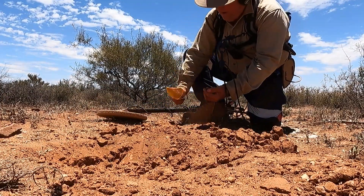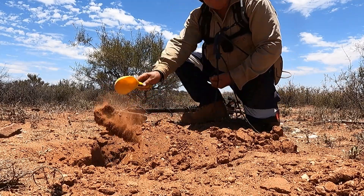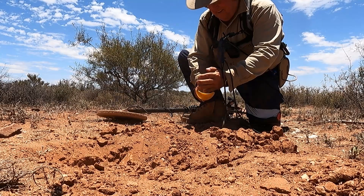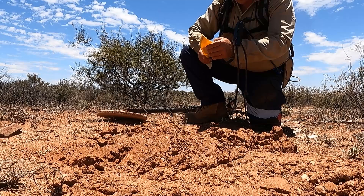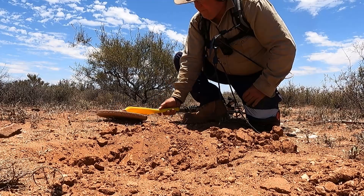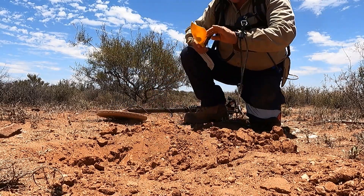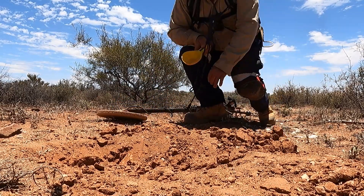Oh, in the scoop — in the scoop. In the hand. Still in the hand. Didn't hear nothing drop then. Okay, with a bit of luck she might be a bit of gold. Oh, look at that — nice little piece!